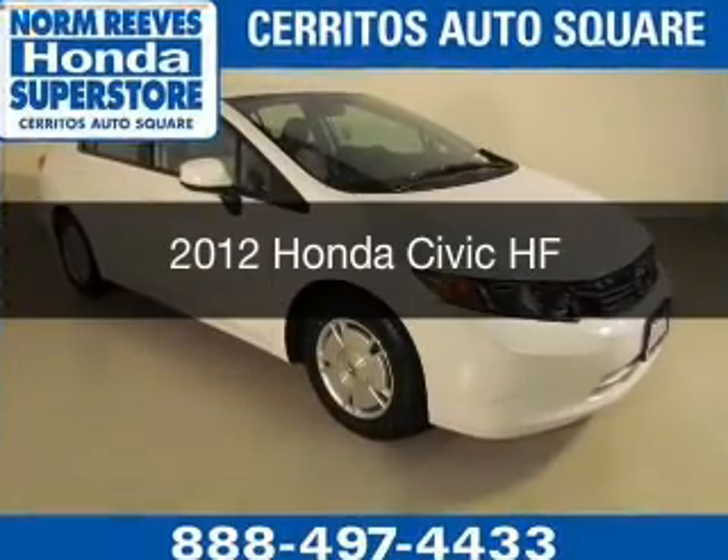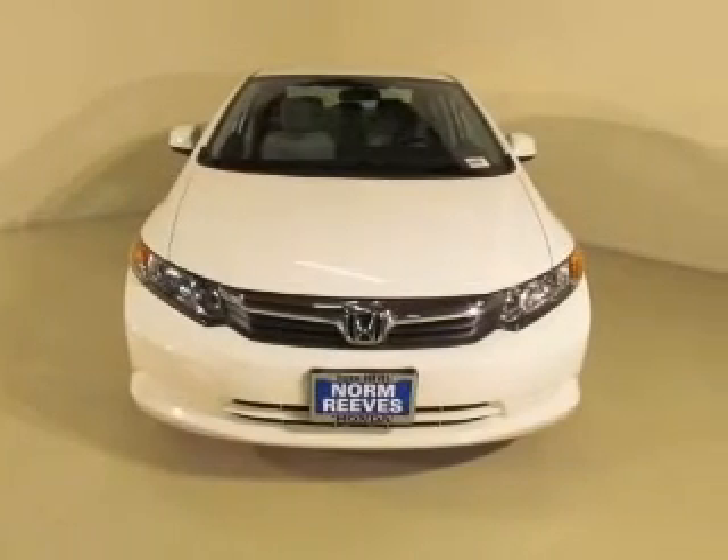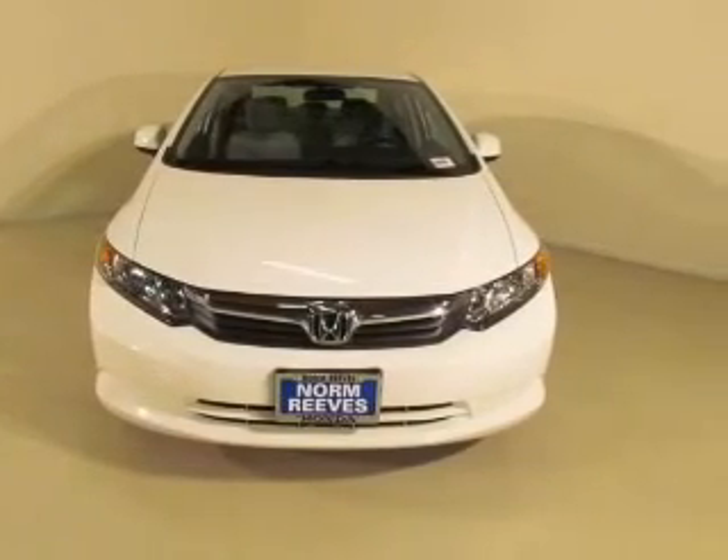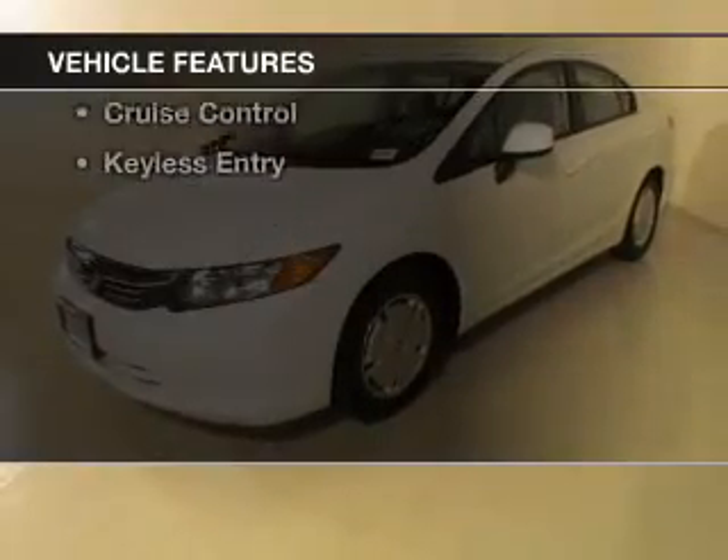This is a certified pre-owned 2012 Honda Civic. It's powered by front-wheel drive, a 1.8-liter four-cylinder engine, and a five-speed automatic transmission. The features include electric trunk,